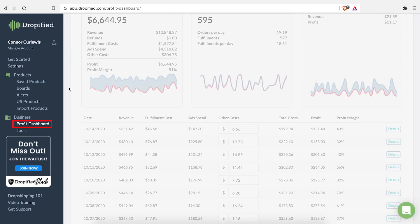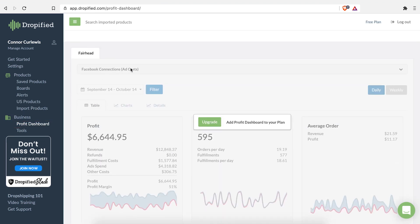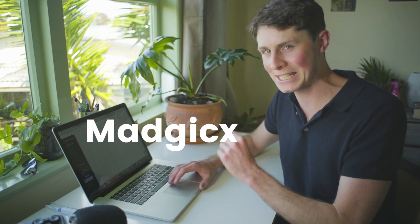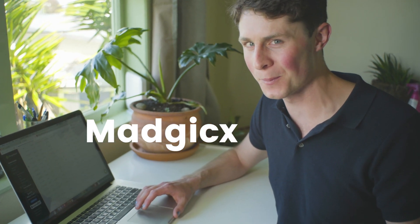Dropified also has a profit dashboard which is going to help you stay organized and is a nice base to check in with everything going on with your order fulfillments. You can even check up on Facebook ads from here, but in later videos I'll be talking about a tool spelled 'madjicks' — we'll have a look at that later.